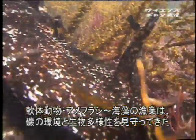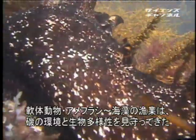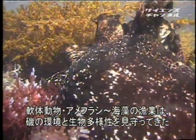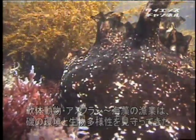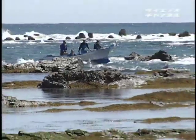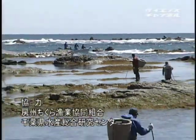海藻の食材化は、魚類、貝類、甲殻類と並び、海洋国日本の誇る優れた水産資源の利用方法である。しかし、食卓から海が遠くなり、私たちは海藻や海洋生物に対する知恵を失いつつある。環境と生物多様性を守りながら、房総半島の磯で長く行われてきた海藻採取に、食卓から大きなエールを送りたいものである。